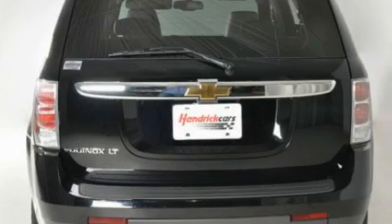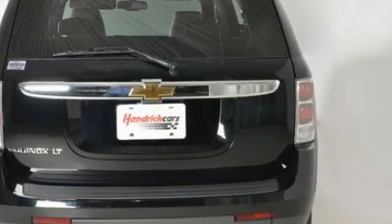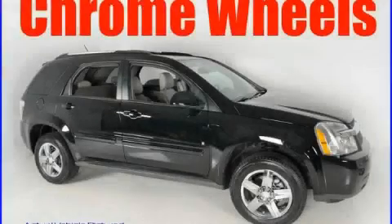This Chevrolet has had only one owner, and it qualifies for the Carfax Buy-Back Guarantee. This vehicle won't last long at this price. Call and arrange a test drive now.